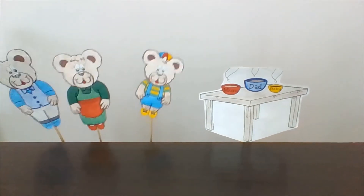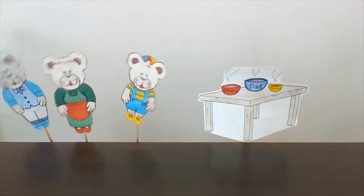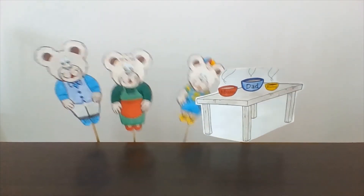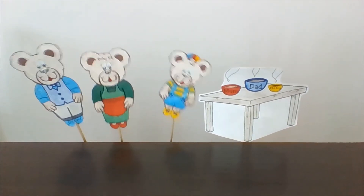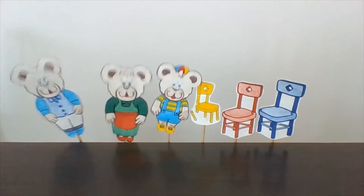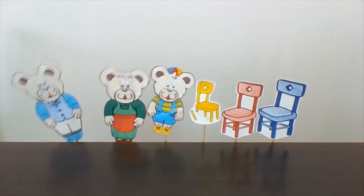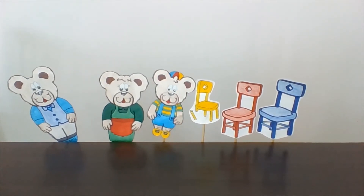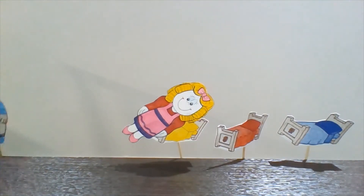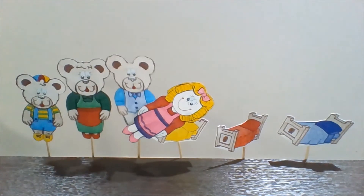When the bears come home, they go to the kitchen. "Someone has eaten all my porridge!" Baby Bear says. Then they go to the dining room. "Someone has broken my chair!" Baby Bear says. Finally, the three bears go to the bedroom. Baby Bear screams: "Someone is sleeping in my bed!"